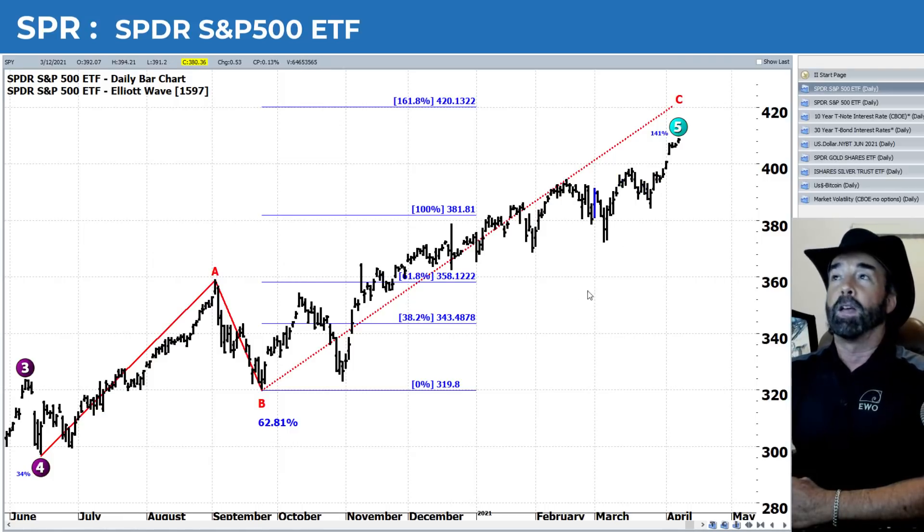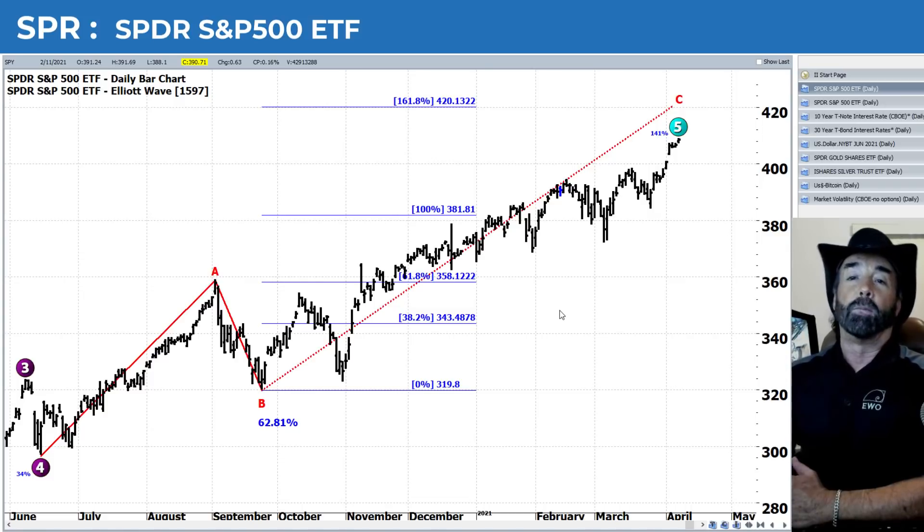Here's the chart of the SPY, and I brought it back — that big zigzag pattern that we've been talking about for months and months. We just finished our zigzag mastery class for LA Wave Options at ewotrader.com. The SPY had a pretty nice springtime run up towards that 420 level, which represents the 161.8% extension on the C wave of that zigzag. But are there storm clouds on the horizon?